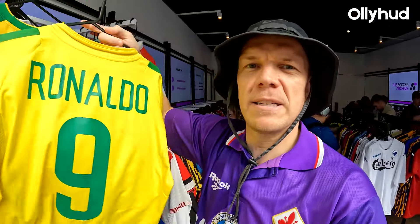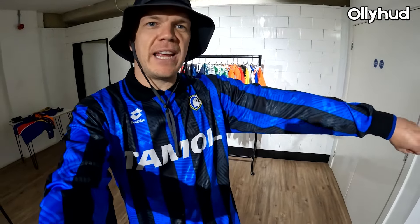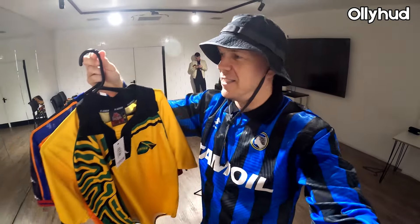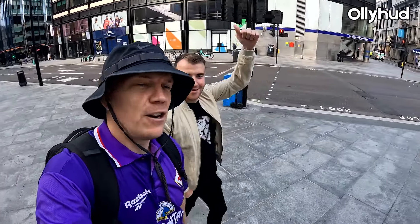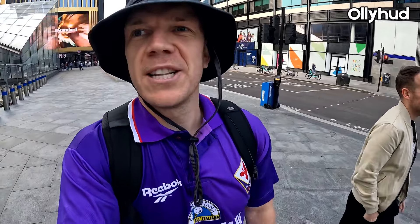Look at all these bangers — long sleeve and all sorts. Another one I've been after for ages, look at that print, the flock Nike ticks. Welcome back to my YouTube channel. I'm in the middle of London today going to the Soccer Archive pop-up store on Oxford Street. I'm with my boy Scotty — Chelsea did the business last night, sorry Luton fans. Please remember to like, comment and subscribe.